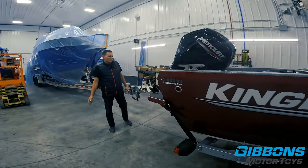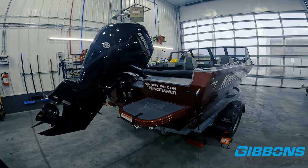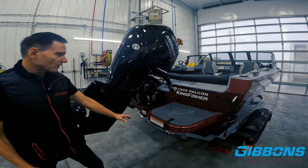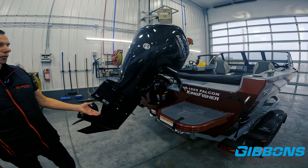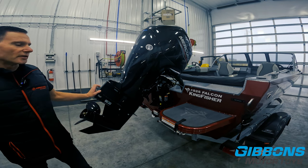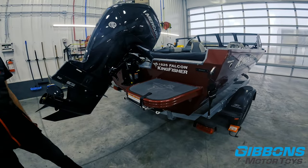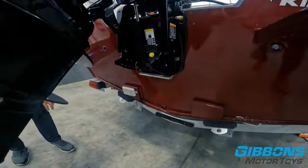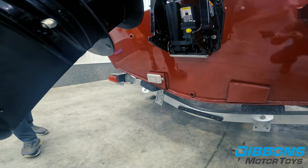Coming around to the stern, the 1825 is new this year with a standard 25-inch transom, giving you an extra-long gear case with more freeboard out of the water and making it safer in rough conditions. There's an optional swim platform ladder with King Deck, welded plates on the transom so you can add transducers without putting holes in the hull, and an optional anode for corrosion protection.